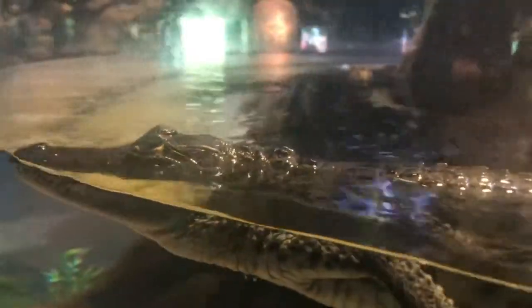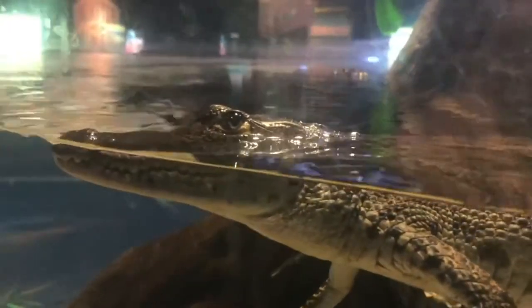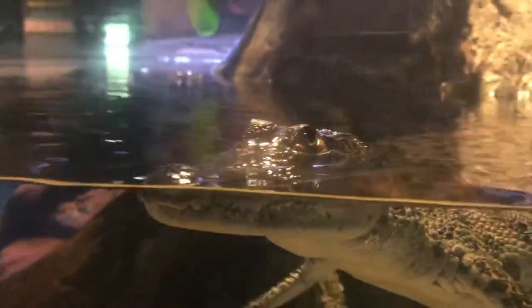If they can survive to adulthood, they begin breeding at about 10 years of age, though this is more dependent on size. In the wild, they can live to 40 years.